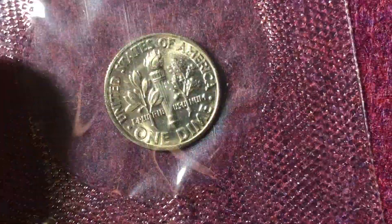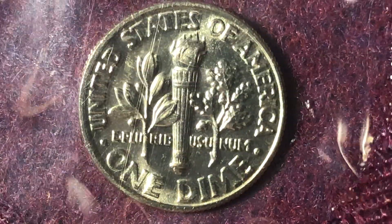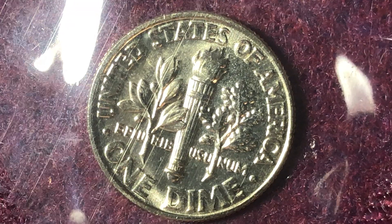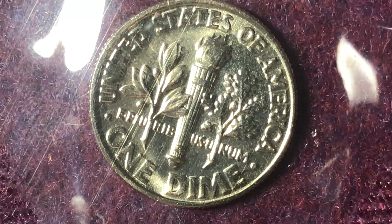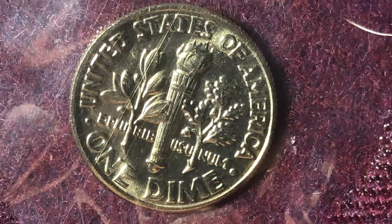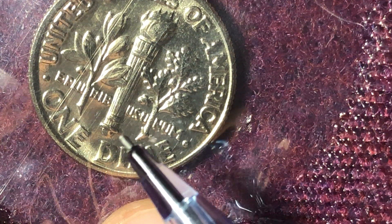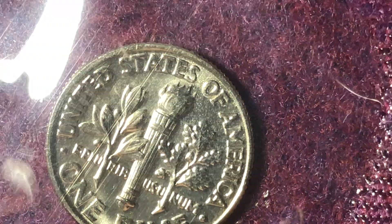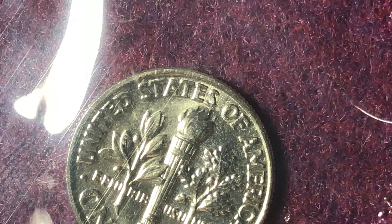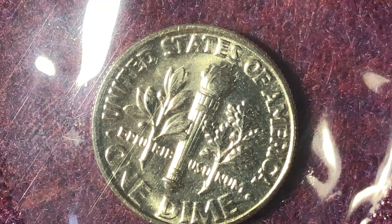Now let's flip it over and talk about the reverse design. The reverse design is always a very important place to look when examining Roosevelt dimes, because what you want to look for is the Full Bands or Full Torch designation. In 2003, PCGS and NGC started using these designations.